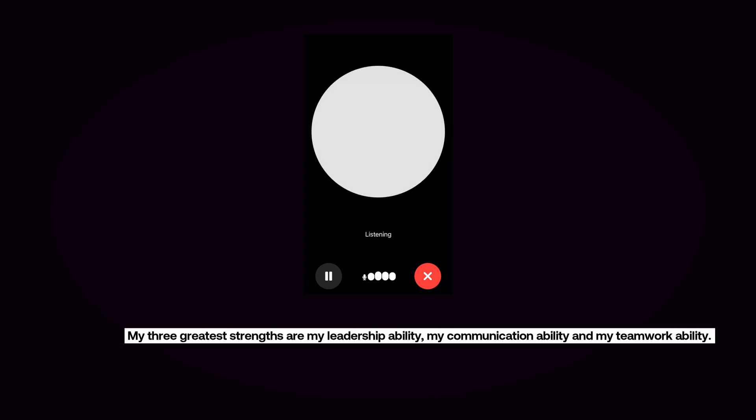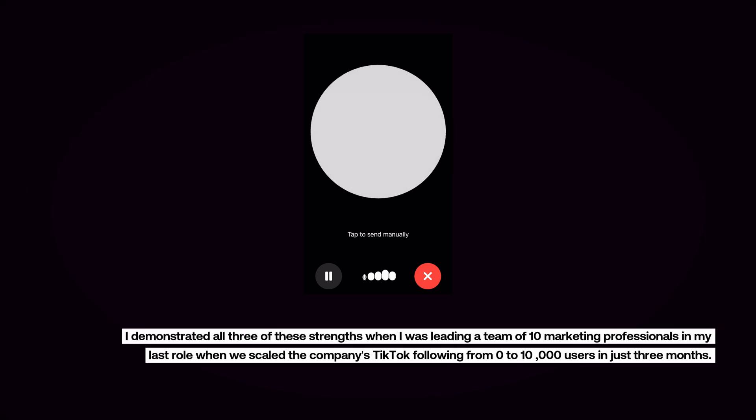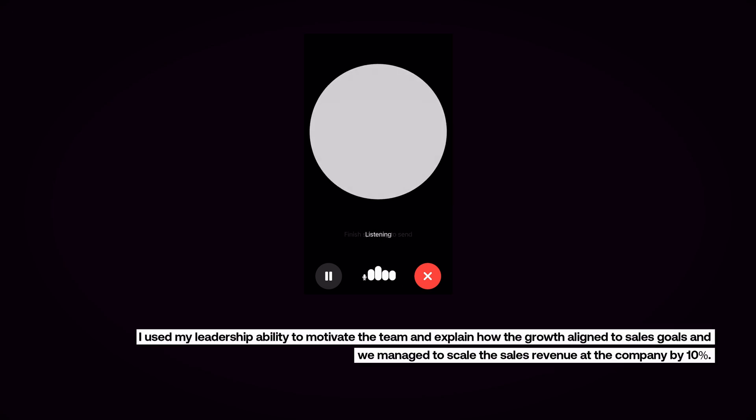My three greatest strengths are my leadership ability, my communication ability, and my teamwork ability. I demonstrated all three when I was leading a team of 10 marketing professionals in my last role, when we scaled the company's TikTok following from zero to 10,000 users in just three months. I used my leadership ability to motivate the team and explain how the growth aligned to sales goals, and we managed to scale the sales revenue at the company by 10%. Then ChatGPT will simulate the interview and provide tips on how we can improve.